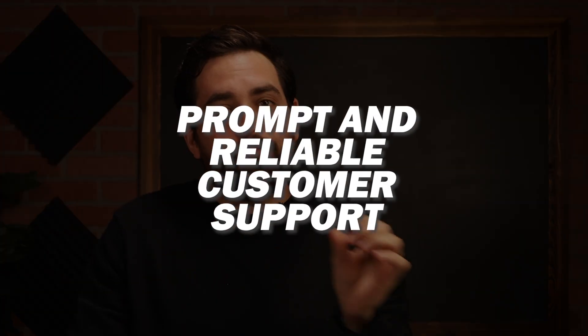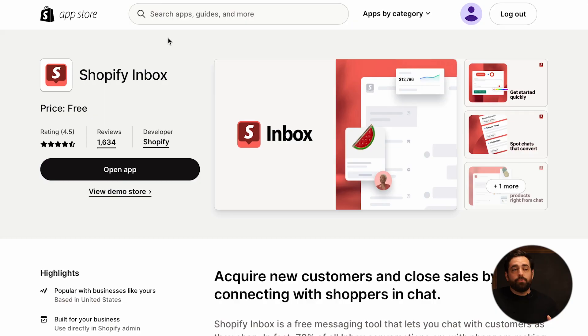Prompt and reliable customer support is going to be crucial for that smooth user experience. So you can integrate a live chat like Shopify Inbox, which is absolutely free, and you can actually connect to other tools like Facebook Messenger and Instagram. You can just connect it to your store and help your customers navigate their platform a little bit better.